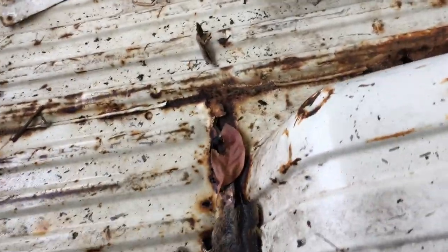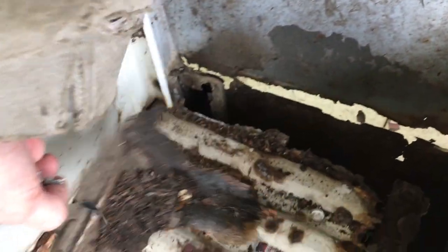Everywhere the rust is bad in this bed was once protected with seam sealer. And someone tried to cover up the rust with fiberglass at some point, but we can see that was only a temporary band aid.